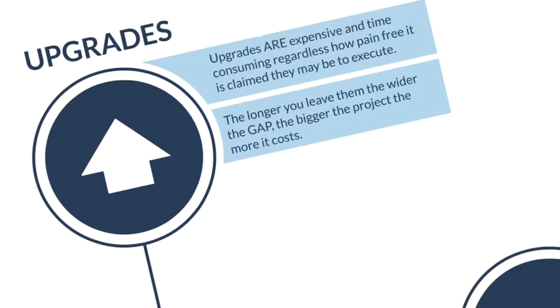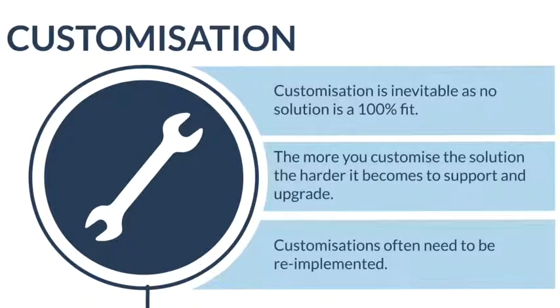Upgrades are expensive and time-consuming, and one of the challenges we've seen is that the longer you leave it, the bigger that gap becomes and the harder it is to make that upgrade happen. The second area is around customizations, which goes hand in hand with upgrades. Customizations are inevitable — IT service management typically involves working with your processes and procedures, which means some element of tailoring is required. Each customization represents an investment in time and resource, and at time of upgrade, these customizations typically need to be reapplied or set aside — a costly and time-consuming exercise.